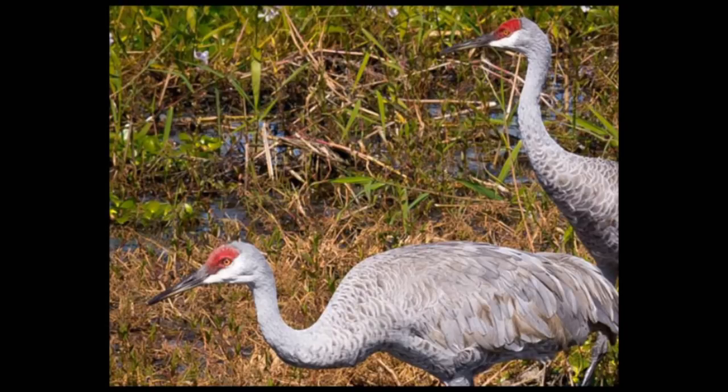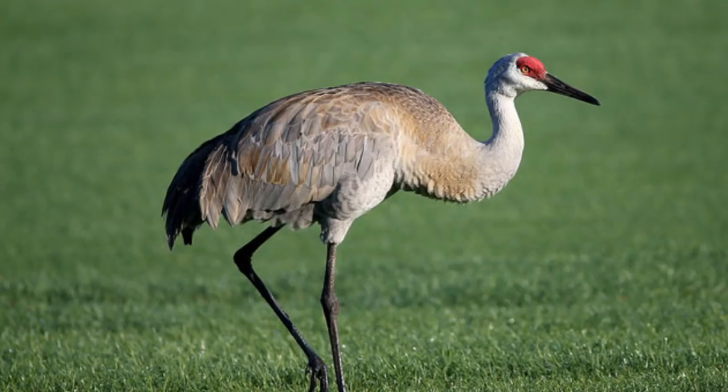These cranes have gray bodies, white cheeks, and red foreheads. They have long necks, long dark colored legs, and long dark pointed beaks. They are fairly large birds, about two and a half to four feet tall, and the average weight is 6 to 14 pounds. As you can hear, they make this kind of loud trumpeting sound.